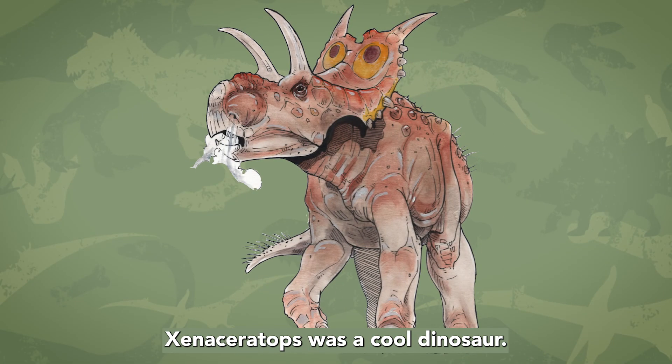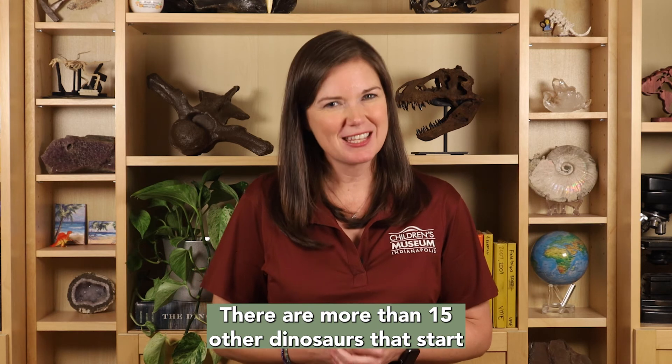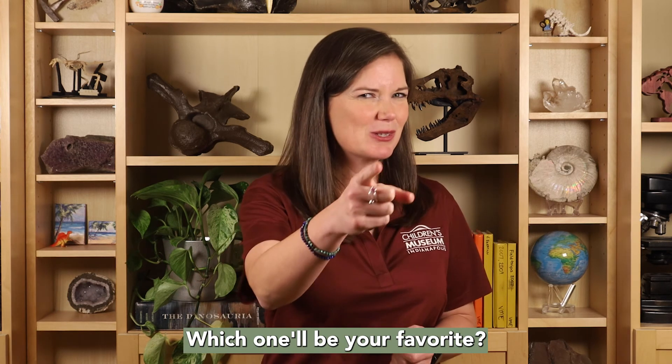Xenoceratops was a cool dinosaur. There are more than 15 other dinosaurs that start with the letter X. Which one will be your favorite?